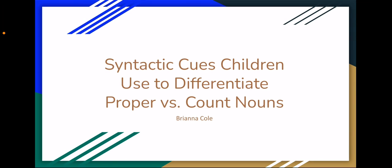For this video, I did a literature review on the syntactic cues that young children use in order to differentiate proper nouns from count nouns. I compared the findings from three papers on the subject with different methodologies to gain a more well-rounded view of how children actually learn this.